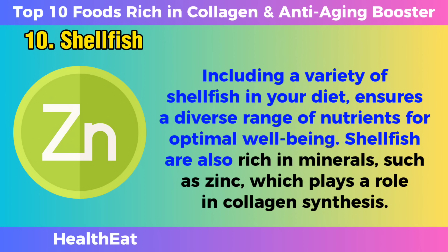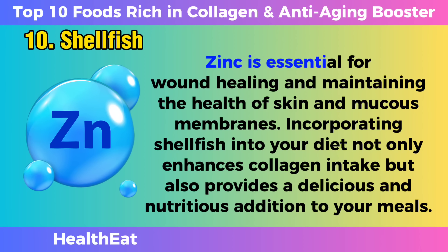Shellfish are also rich in minerals such as zinc, which plays a role in collagen synthesis. Zinc is essential for wound healing and maintaining the health of skin and mucous membranes. Incorporating shellfish into your diet not only enhances collagen intake, but also provides a delicious and nutritious addition to your meals.